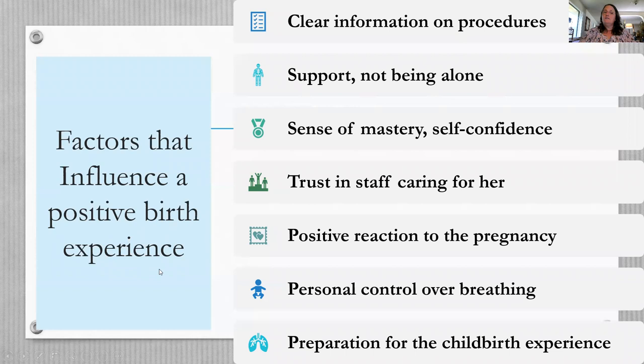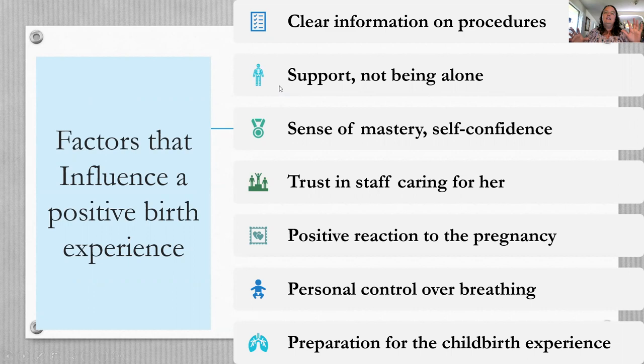Factors that influence a positive birth experience are largely emotional and social. Research shows that what matters most is not how long labor was or how much pain she had, but how supported she felt, whether she had a sense of mastery, trust in her care team, personal control over her breathing and response to pain, and how prepared she was. It's interesting that what's often considered the most painful experience of your life is really influenced by non-physical factors.